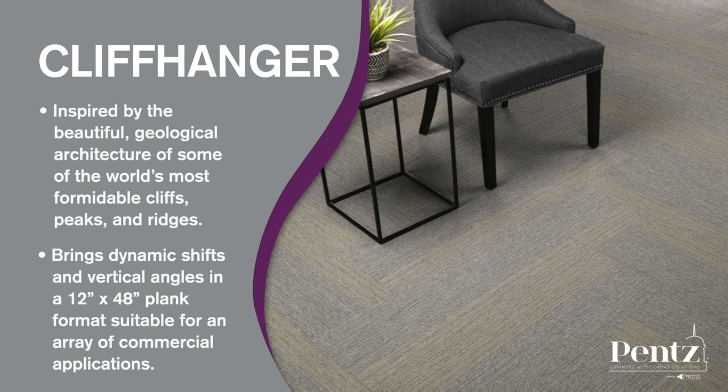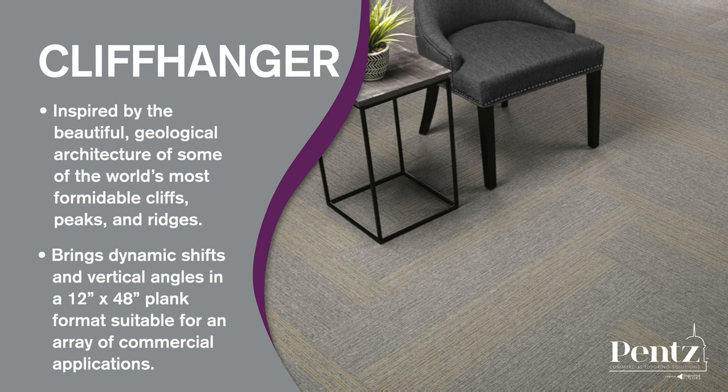For all your fitness centers, we have products like Cliffhanger, inspired by the beautiful geological architecture of some of the world's most formidable cliffs, peaks, and ridges. Cliffhanger brings dynamic shifts and vertical angles in a 12 by 48 plank format suitable for an array of commercial applications.